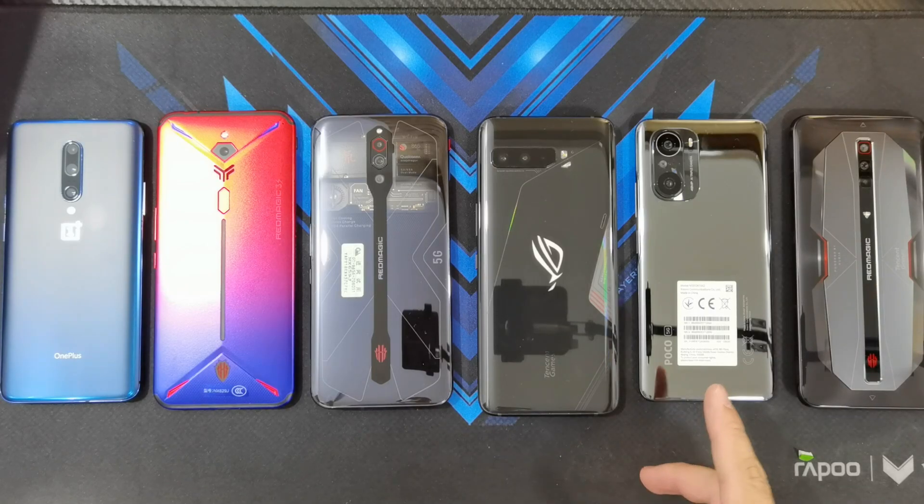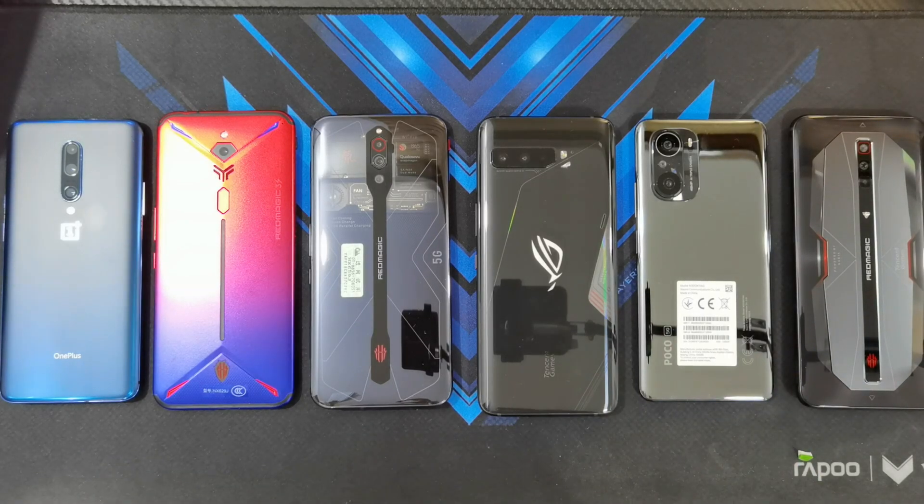And if you've noticed, I've got the POCO F3 in this lineup. We all know that this isn't a flagship phone, it's more of a mid-range phone, but it does have the Snapdragon 870. So we're going to find out if a mid-range phone released this year can actually beat gaming phones released last year. So what are we waiting for? Let's get this performance benchmark started.